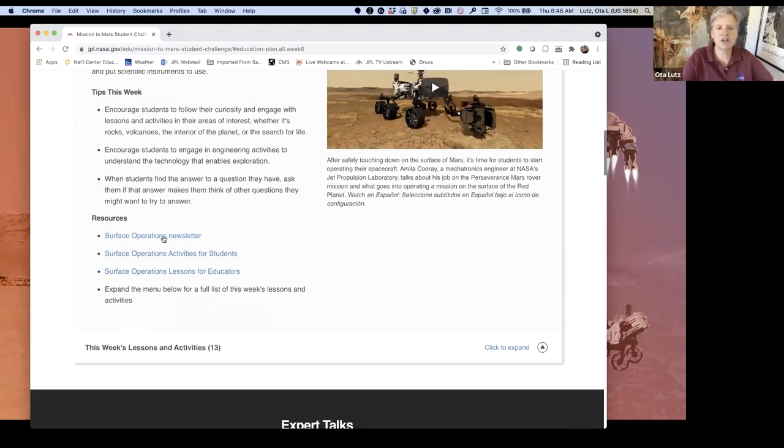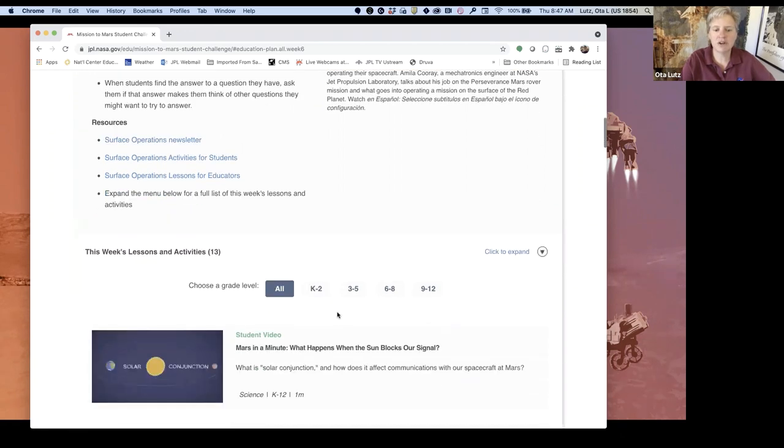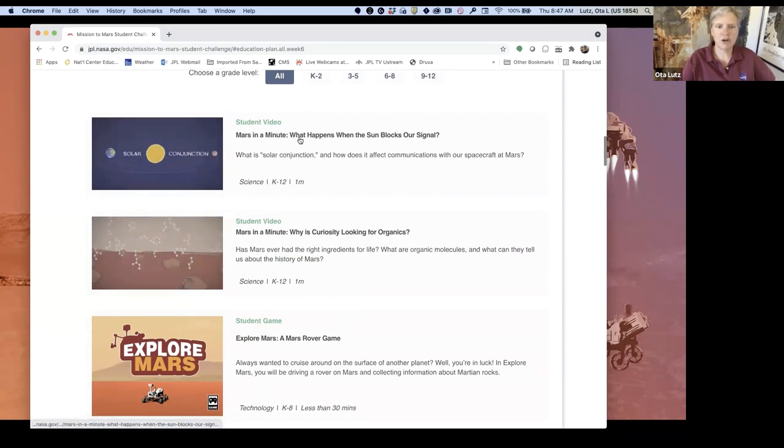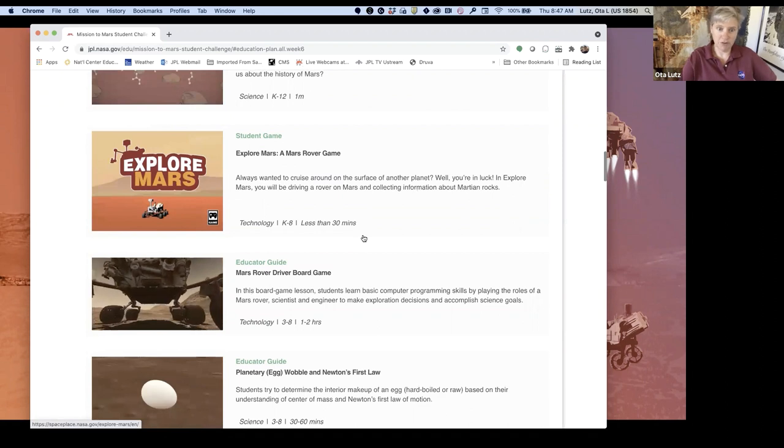As an educator, you might want to take a look at the newsletter that gives you tips for the week. If you click on this week's lessons and activities, we have 13 altogether. Some of them are just a minute long, some of them are games. Today we're going to do this Mars Rover Driver board game.